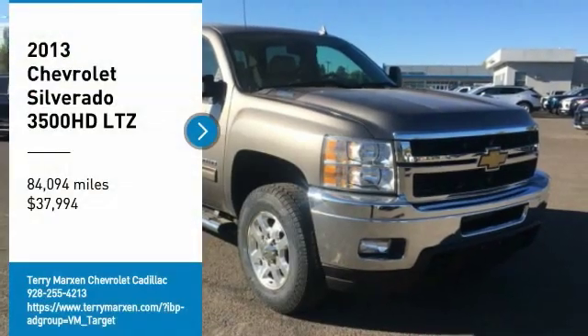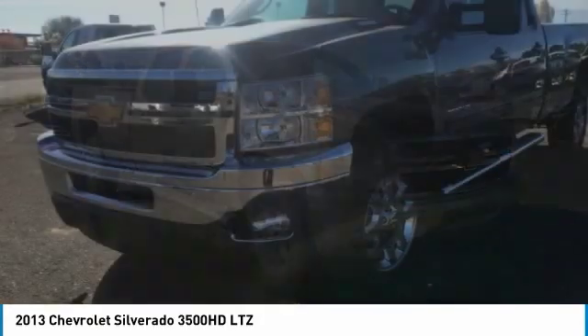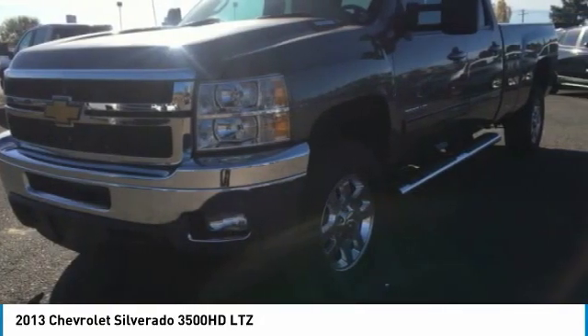Take a ride in the 2013 Silverado 3500 HD. Pros? Everything! Cons? Nothing!